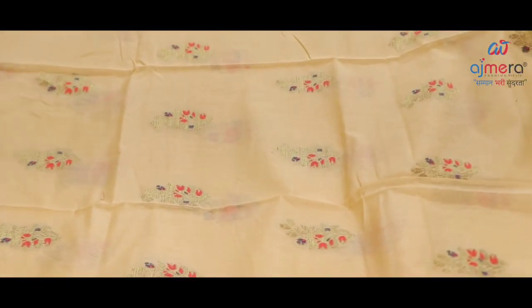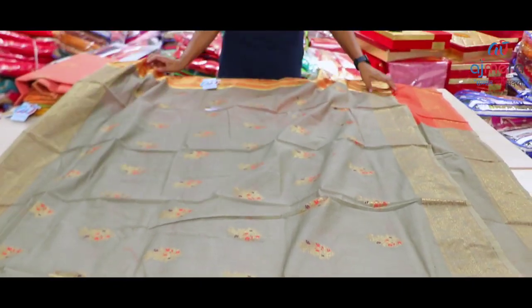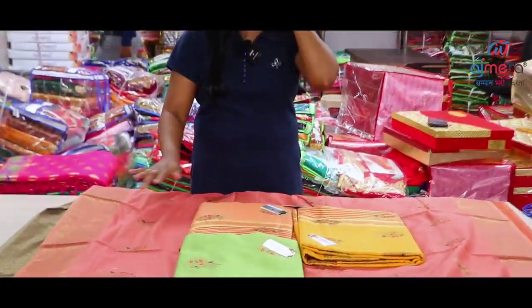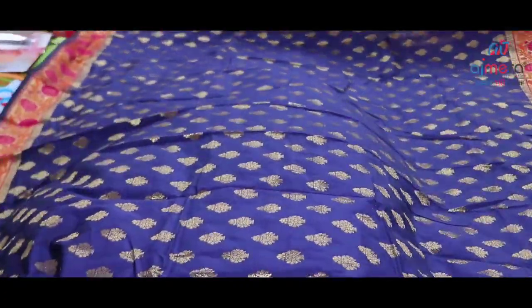Hi friends, welcome to our channel. Today we are going to see a super nice video. We are going to see it all. Come on friends, I am Riyani Subramanian, and I am in Ajmira Fashions.